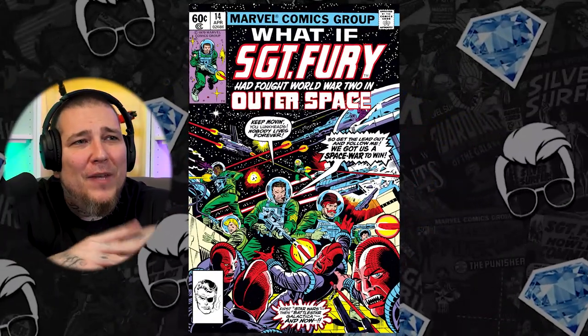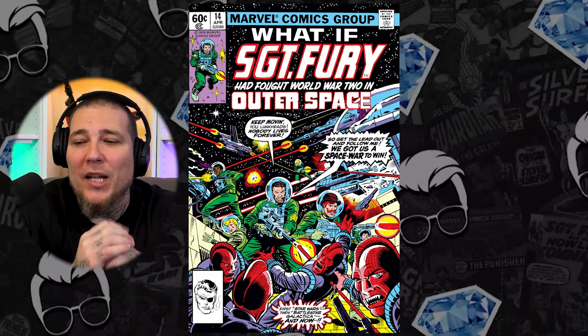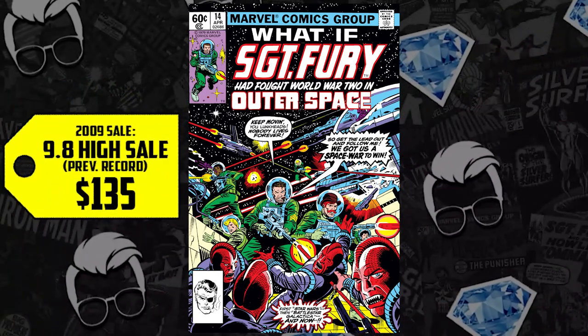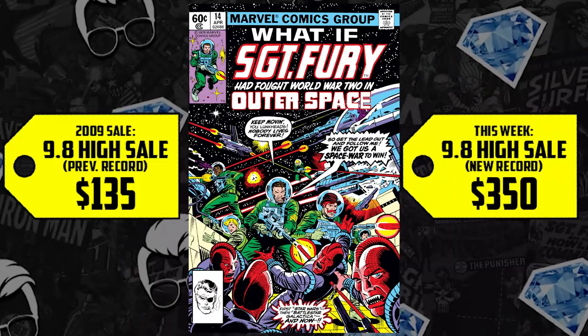Moving on to number five on the list, we have a What If book — What If issue 14: What If Nick Fury fought World War II in outer space? Is there some speculation going on for season two of Marvel's What If? Or is it just the fact that we're talking about a CGC 9.8? It sold for $135 back in 2009, when not a lot of people were talking about What If. It's up 159%, now selling for $350.